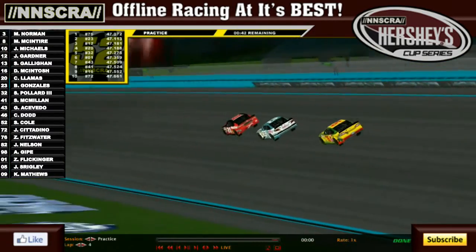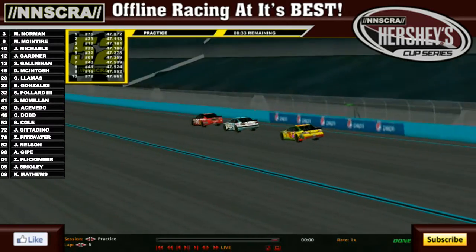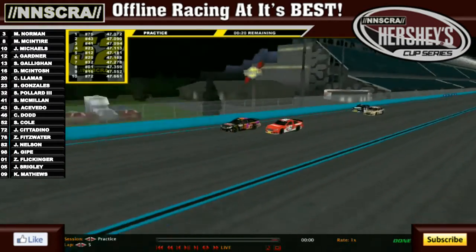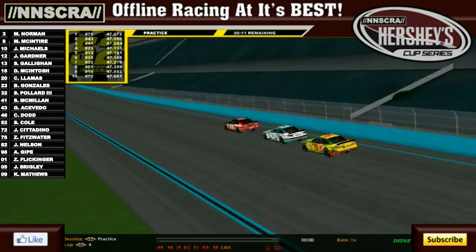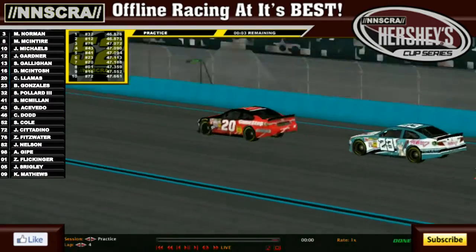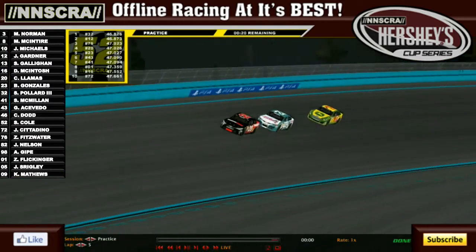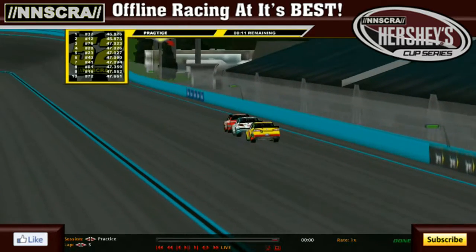Zachary Fitzwater and Brandon Gonzalez jumped up the board, along with Cody Llamas jumping first, second, and fourth — and Sam McMillan was momentarily out. But McMillan jumped back up, eliminating Zach Flickinger. These drivers ran one more timed lap — 47.026 for Llamas. It's looking like it'll be Pollard fastest, then Gardner, Fitzwater, Llamas, Gonzalez, Aquavito, and McMillan getting the final transfer spot into the main event.